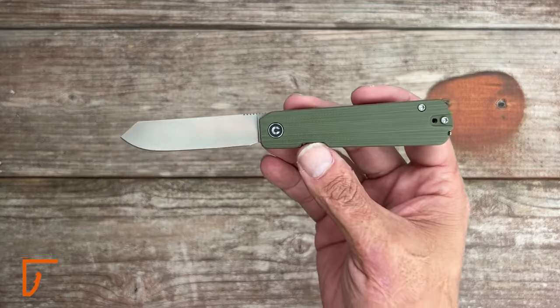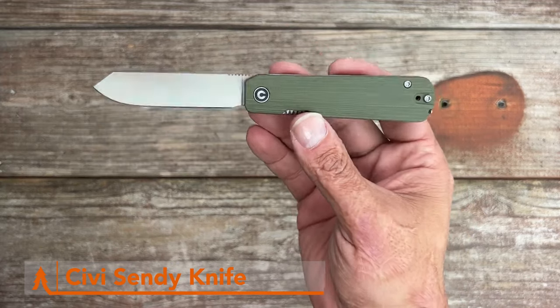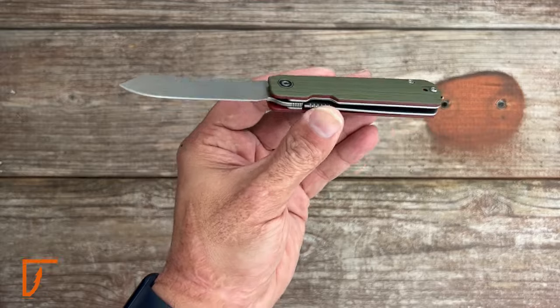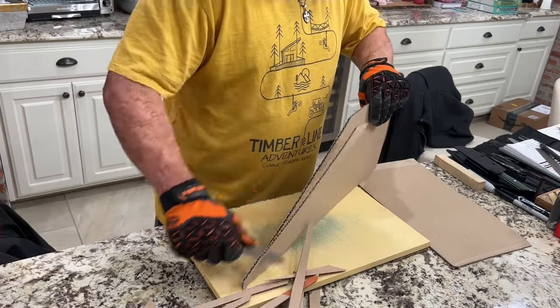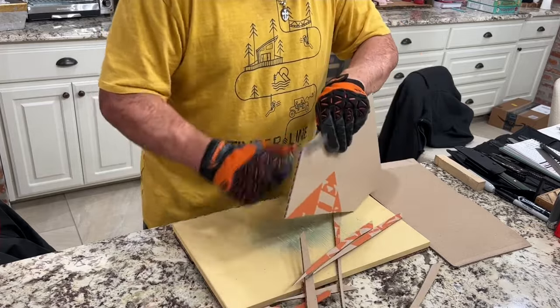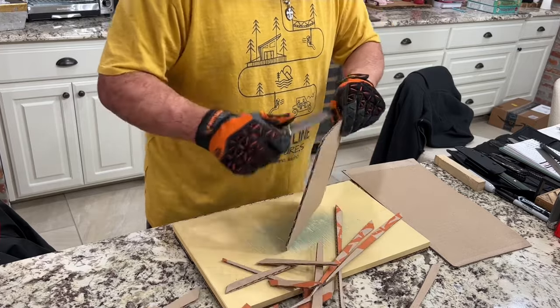This versatile tool is a must-have for any camping trip, offering both practical functionality and peace of mind. With its built-in tweezer, you can tackle a variety of tasks, from removing splinters to preparing meals. Plus, its sharp blade ensures you're always prepared for whatever the wilderness throws your way. Whether you're cutting rope, whittling wood, or even performing basic first aid, the SIVI Sending Knife has you covered.